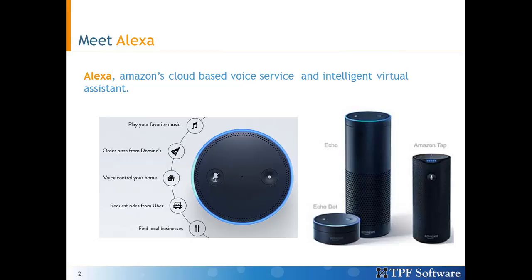You could experience Alexa through one of Amazon's devices: Echo, Echo Dot, Tap, Fire TV, and recently the Fire Tablet.